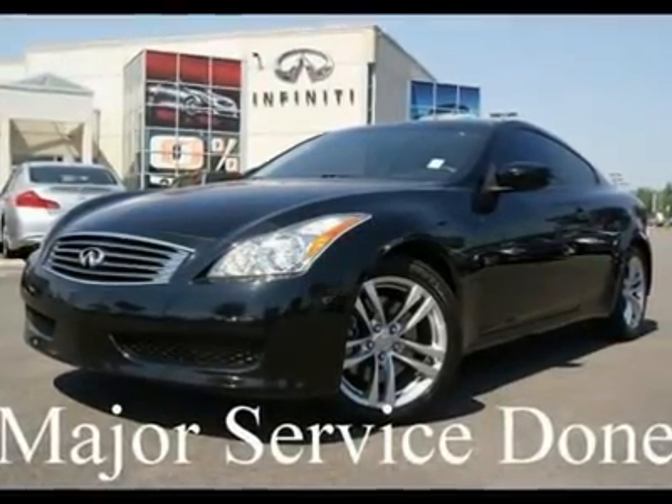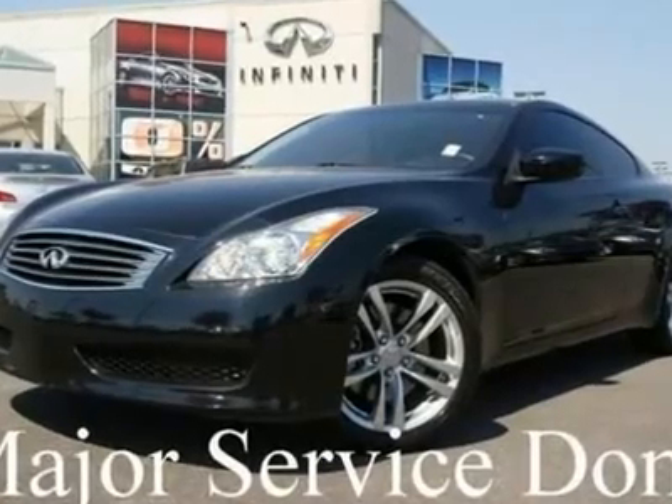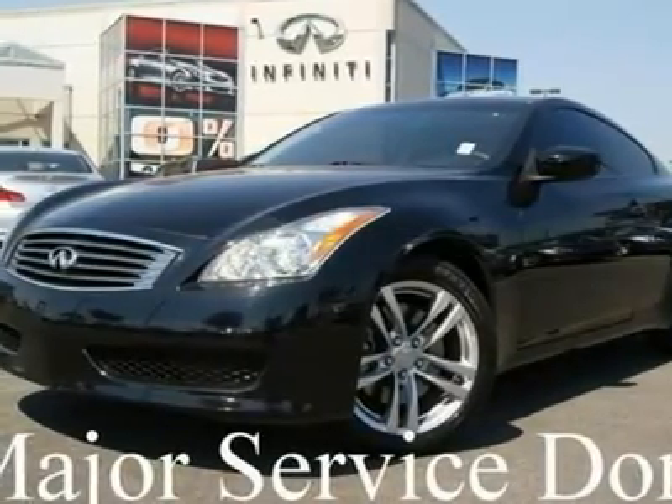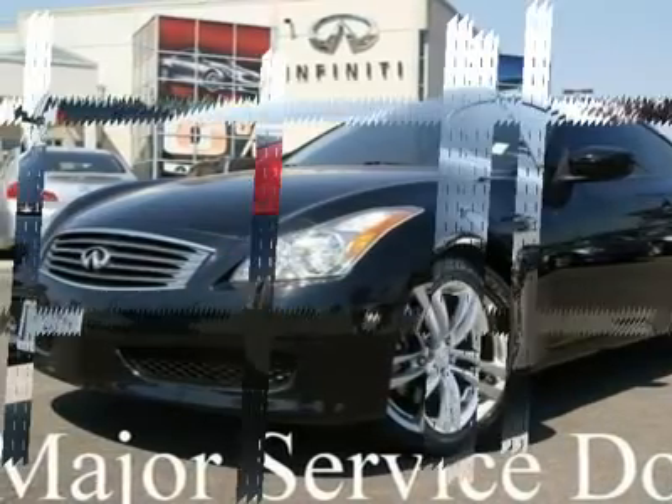LoJack Theft Recovery Device installed with a 24-hour recovery guarantee. Go to www.lojack.com to find out more about this theft device that will help the police track your stolen vehicle.